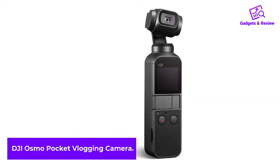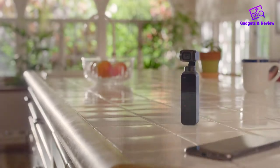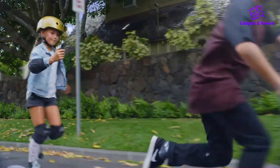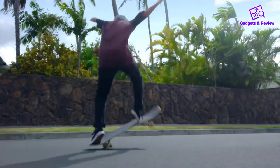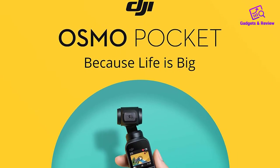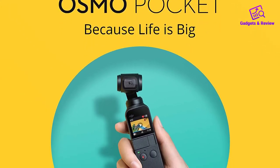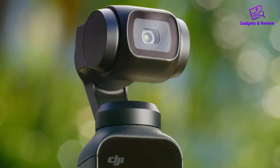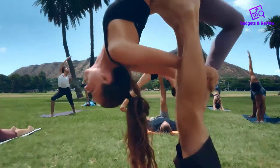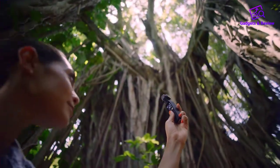Number 3: DJI Osmo Pocket Vlogging Camera. Honestly, for under $300, there isn't much to dislike about the DJI Osmo Pocket as a beginner's vlogging camera. It's supremely portable, weatherproof, and still packs in 4K video. You can probably think of it as a GoPro with a big trick up its tiny sleeve — DJI's world-famous gimbal stabilization. All of the other vlogging cameras on this list use digital stabilization, where software does its best to make the video look more stable. The DJI Osmo Pocket, however, has a physical gimbal, just like you'd see on DJI's very expensive drones, that keeps the actual camera itself steady, creating that silky smooth vlogging footage that looks so professional.